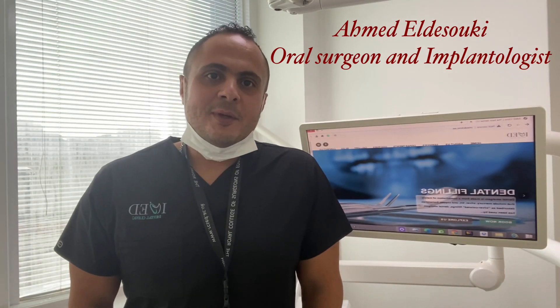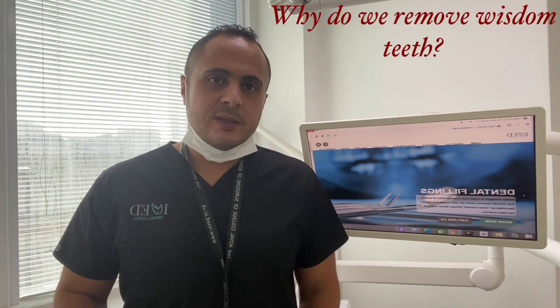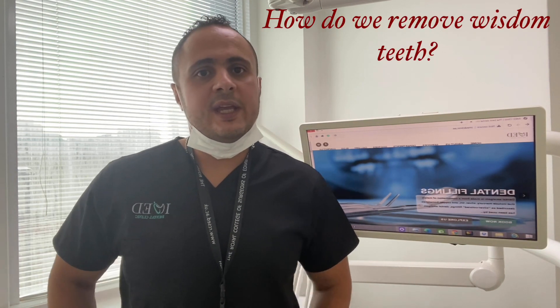Hello, I'm Ahmed Al-Bissouki. I'm a Neural Surgeon and Implantologist. In this video, I'll be answering some questions about wisdom teeth: why are wisdom teeth removed, do we have to remove wisdom teeth, and how are wisdom teeth being removed?